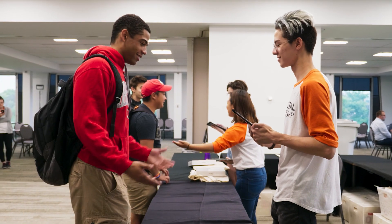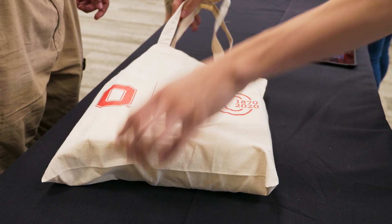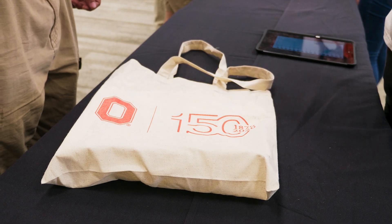When the students arrived to pick up their technology, we checked to see if they signed their agreement using our custom ServiceNow app, which scanned the device serial number and linked it to their account.